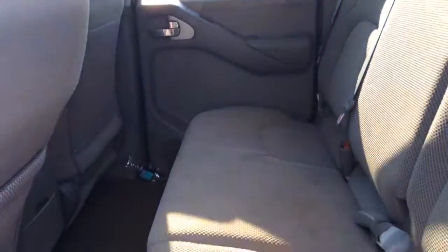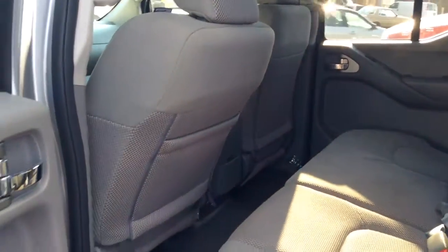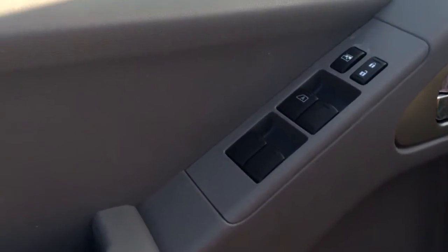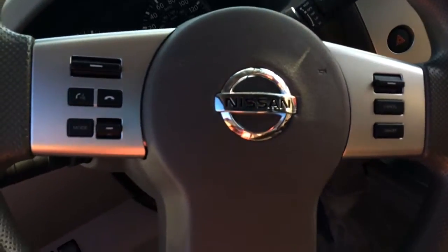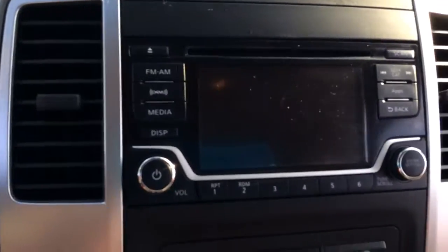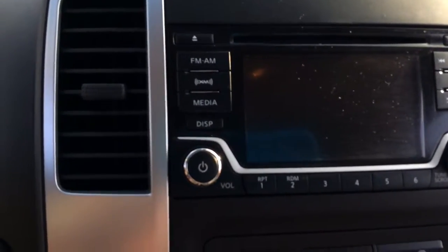It has a gray interior, very clean, no stains. Here we are at the front. You do have power windows, power locks. Again, clean, no stains. The steering wheel has functions for your phone and your stereo. It is Bluetooth capable. It does have AM, FM, XM, and a CD player.